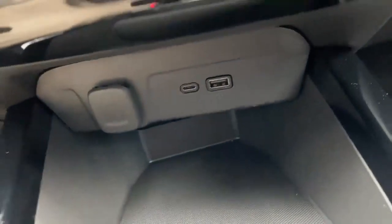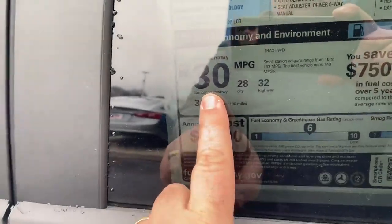A ton of room in here. USB charging right there. I love the blue accents — those are so nice. This is an LT, so it has blue stitching and blue accents as part of the LT package. 30 miles a gallon combined: 28 city, 32 on the highway. The seats fold down — just grab this right here — and you've got plenty of storage space in the back.